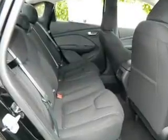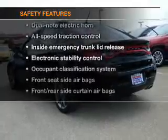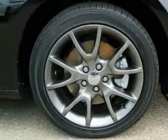Keyless entry, cruise control, power steering, air conditioning, and for your peace of mind, the following safety equipment is included: traction control, stability control, low tire pressure warning.